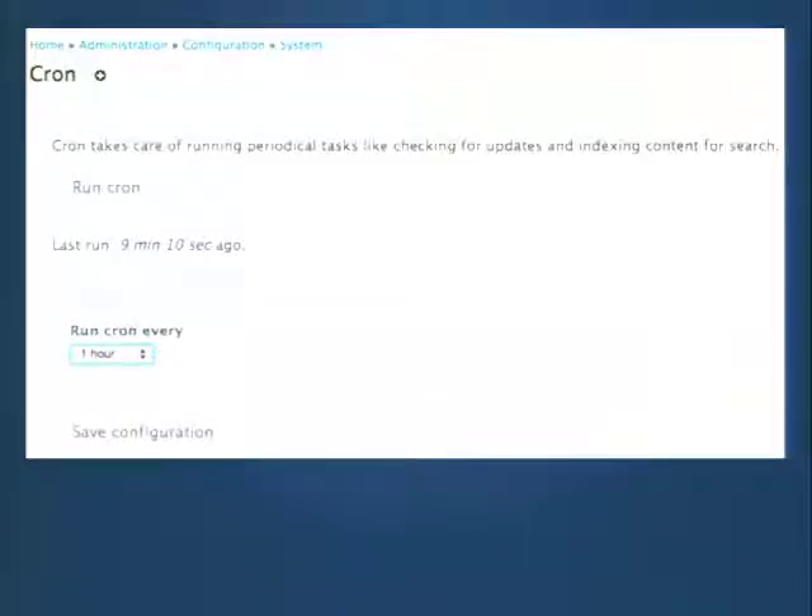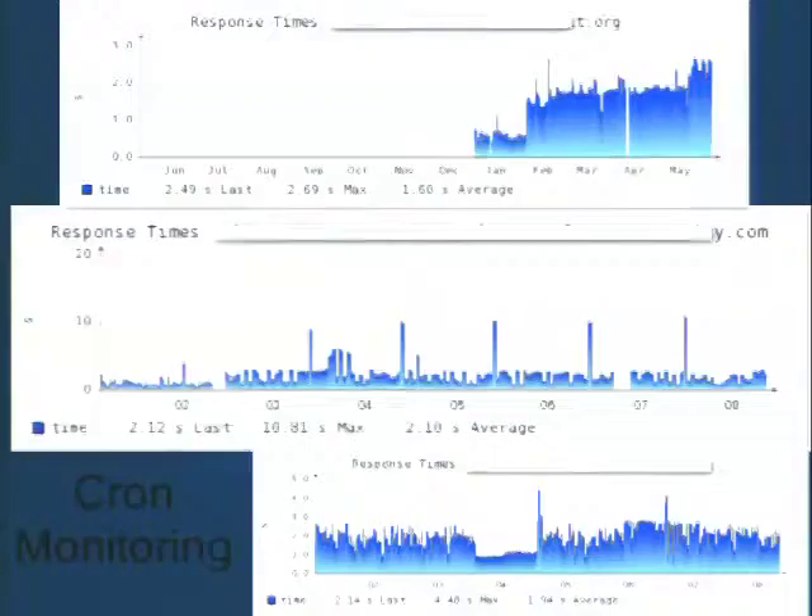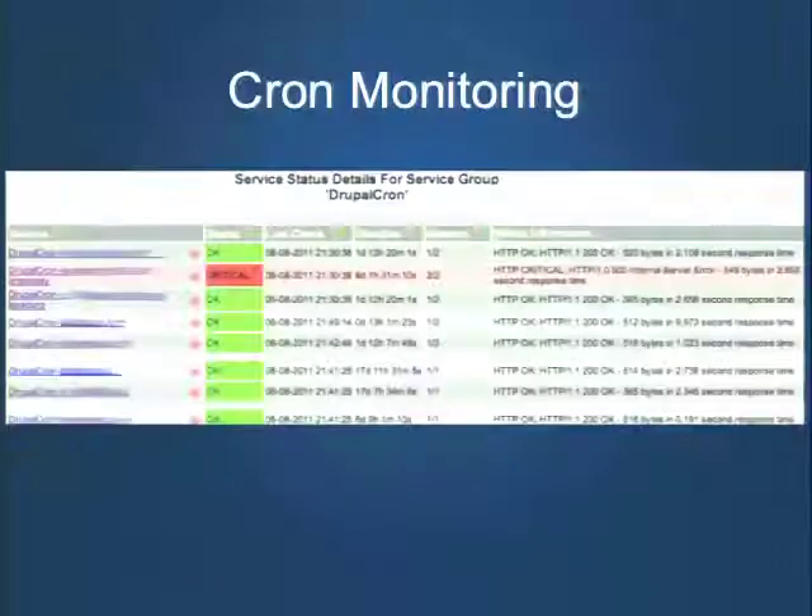A couple more things to keep in mind for monitoring: cron. We're so used to running cron as poor man's cron or from a crontab, but I think that's something for the previous generation that we need to move on from. What I'm specifically advocating is that whatever your monitoring system is, it should be the thing connecting to your Drupal site and executing cron. That gives you the ability to see how long your cron runs take, and if they fail, you get an immediate notification without digging through watchdog logs.